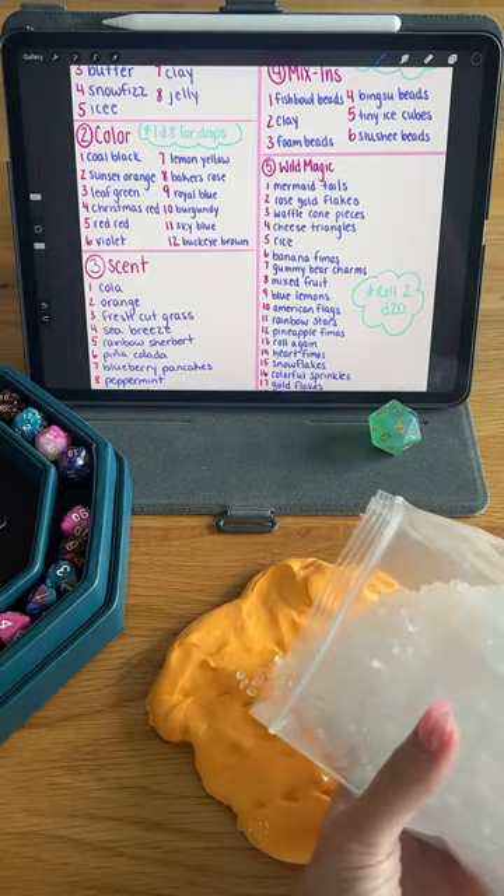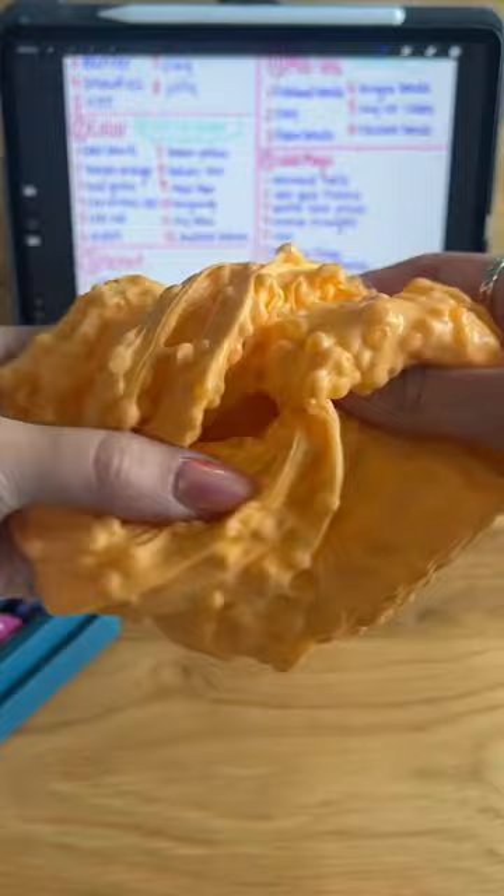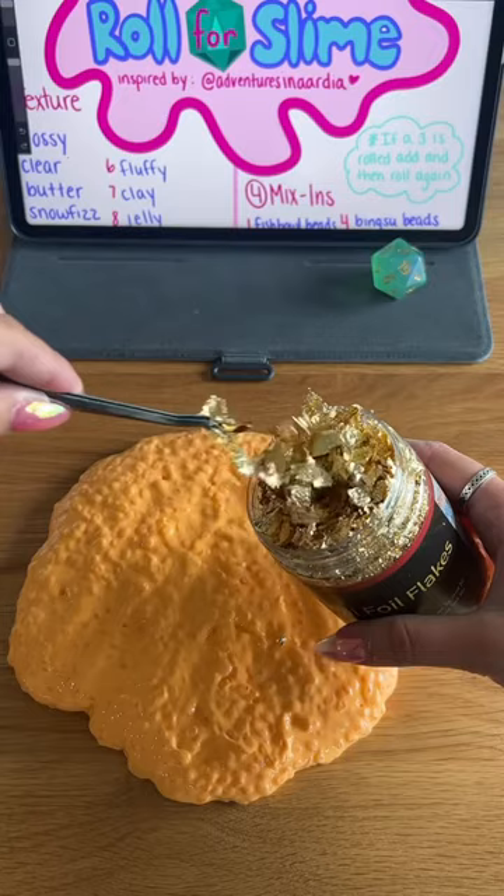For mix-ins, we got 6 Slushy Beads. I love the sound that Slushy Beads add to a slime, so this was a great roll. And rolling 2 D20s for Wild Magic, we got Pineapple Femos and Gold Flakes.